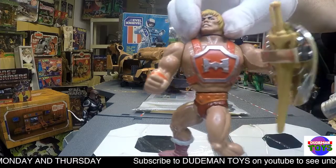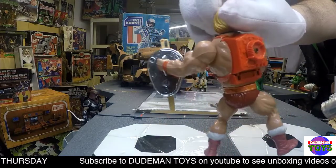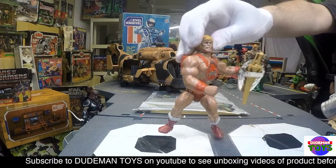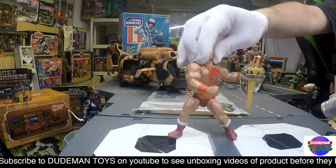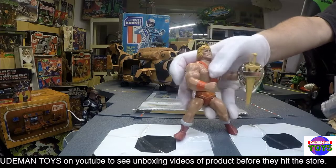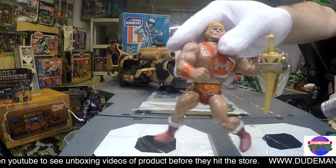His leg bands are starting to go, so he does have a little — you can't get him to stand, as you saw — it's a little bit of a challenge getting him to stand, just out of balance. But yeah, his leg band will need to be replaced eventually.